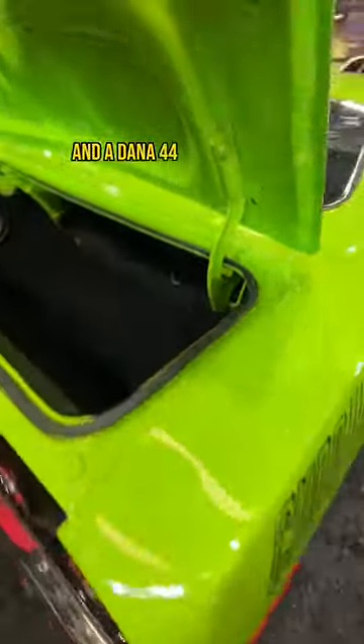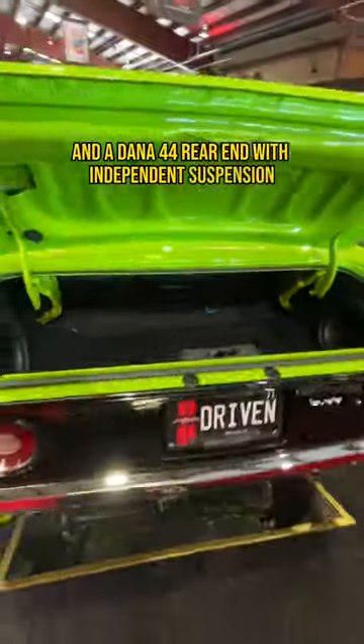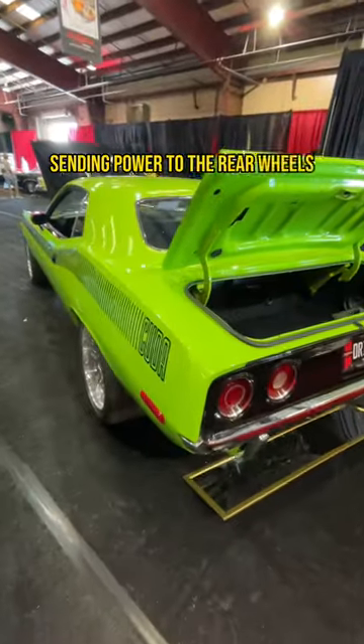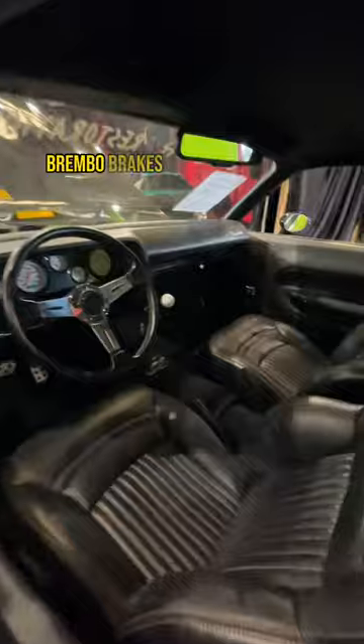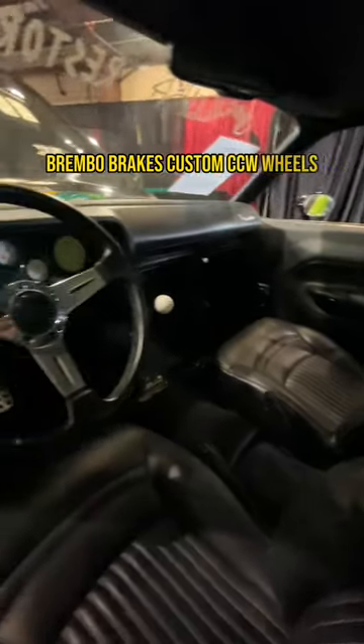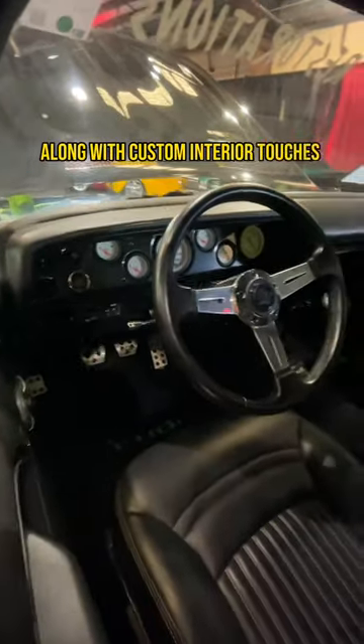Power is sent to the rear wheels through a Dana 44 rear end with independent suspension. This Barracuda also features QA1 adjustable coilovers, Brembo brakes, custom CCW wheels, along with custom interior touches and more.